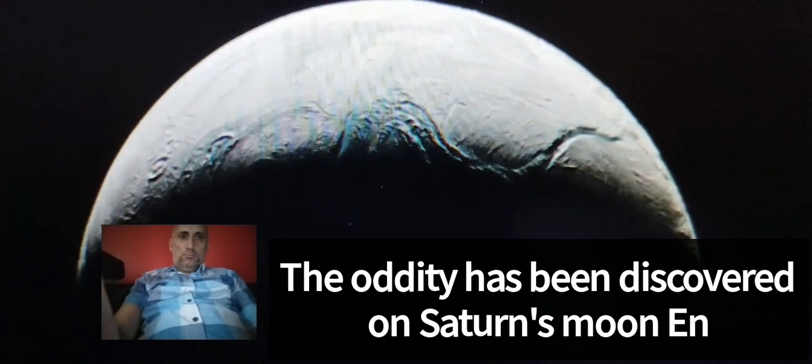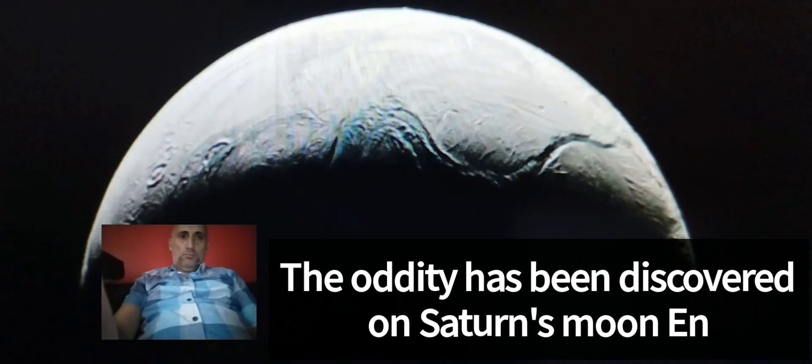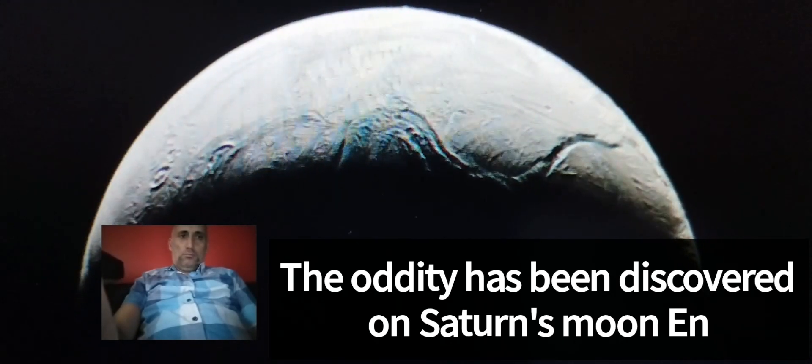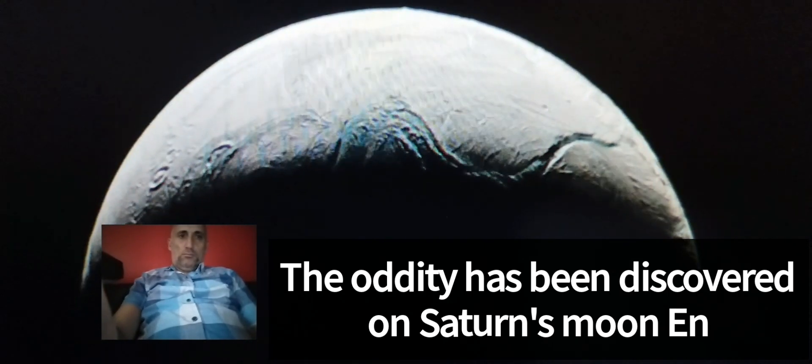But the ice sheet isn't the only layer covering this ocean, according to new research. The object's surface is also filled with soft snow-like particles. These fragments are thought to erupt from massive icy geysers that extend deep into the celestial body.